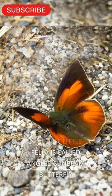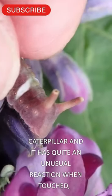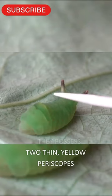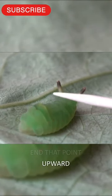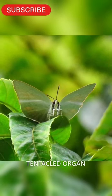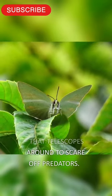This cute little fella is called Angled Sunbeam Butterfly Caterpillar and it has quite an unusual reaction when touched. They possess two thin, yellow periscopes near their hind end that point upward and away from the body. When threatened, these periscopes release a tentacled organ that telescopes around to scare off predators.